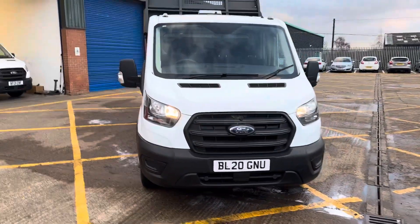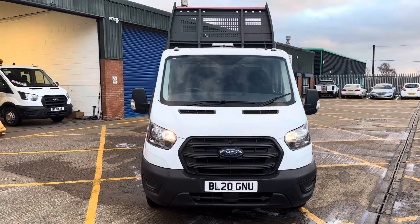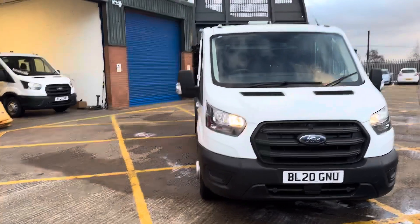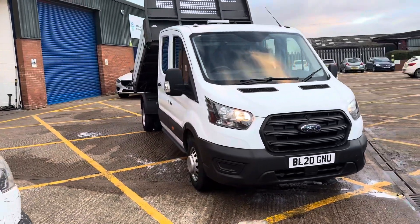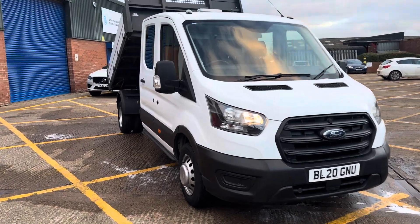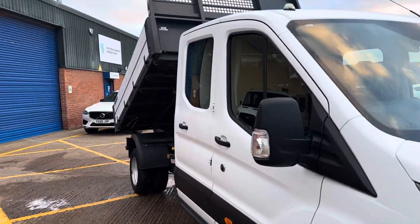We sell a lot of these — you can see there's one in the yard there. Very popular vehicle; we turn over loads of these, single and double cabs. Really smart thing as you can see.